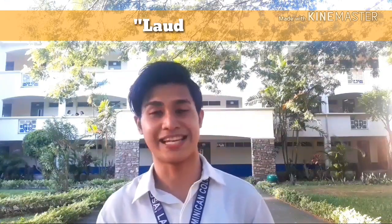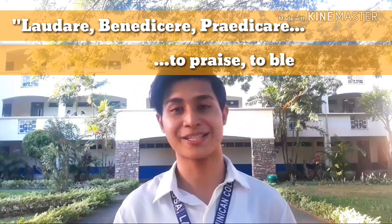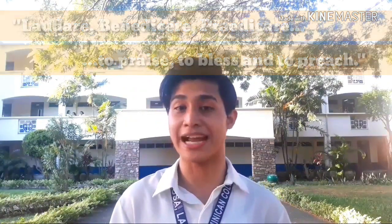So, what are you all waiting for? If you want an institution to not just shape your future but also mold your character, then this is the institution for you. Once again, I'm Rodman Lino Lopez saying Laudare, Benedicere, Predicare — to praise, to bless, and to preach. Thank you everyone, and we hope to see you here at Dominican College of Santa Rosa. Goodbye!